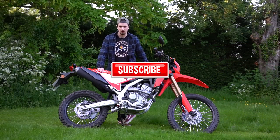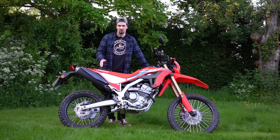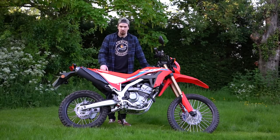This is the 2021 Honda CRF 300L, and we are the first UK motorcycle channel to review this bike. In this video, we're going to give you a full and thorough review.